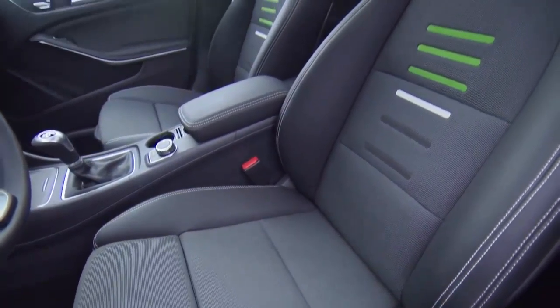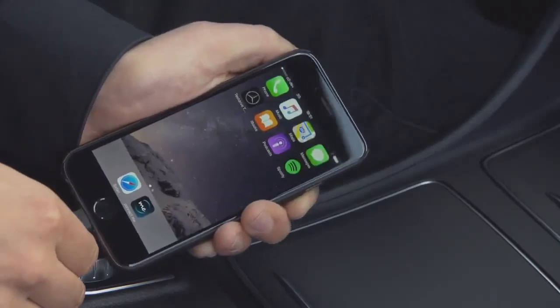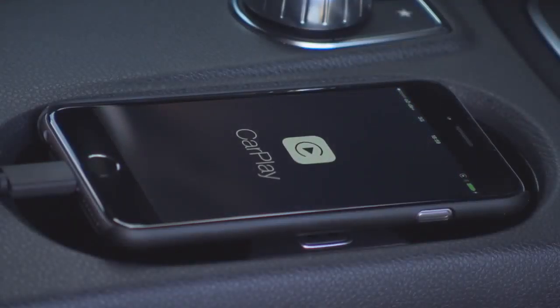The seat length can now be adjusted, and the car now features true smartphone connectivity via Apple CarPlay or MirrorLink for iPhones or Android devices.